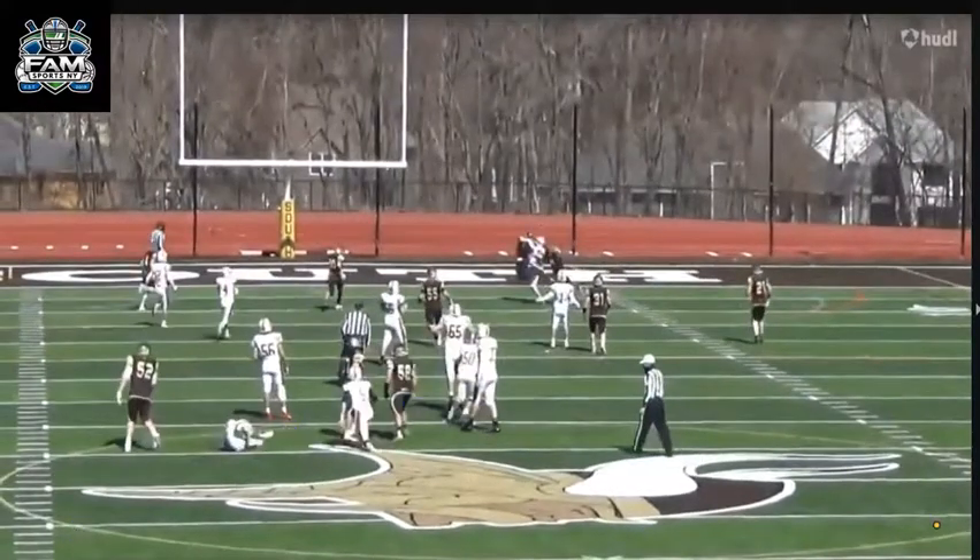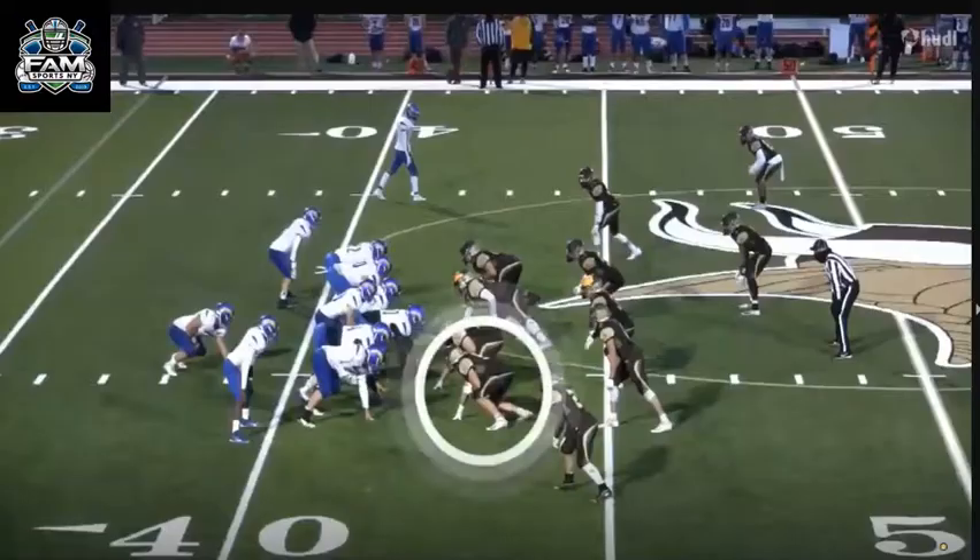He's a little hesitant at the end — trying to finish plays — but that'll come with more reps. Here he is again right at the end of the play.